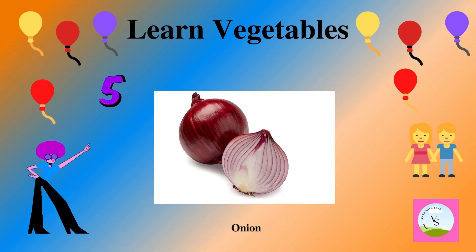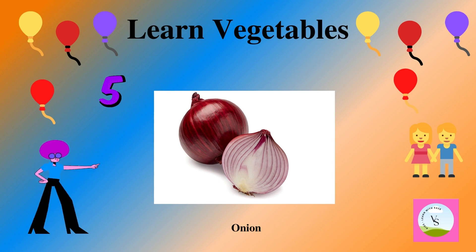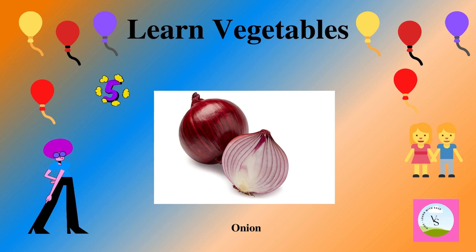The fifth vegetable is onion. It is red in color and we spell it as O-N-I-O-N. Onion.